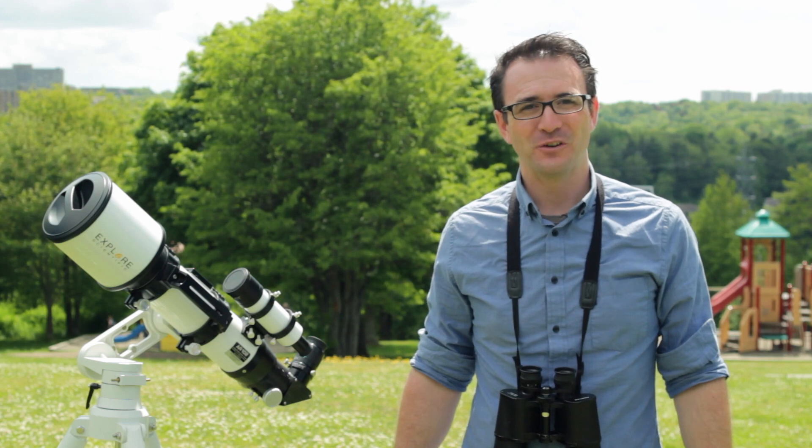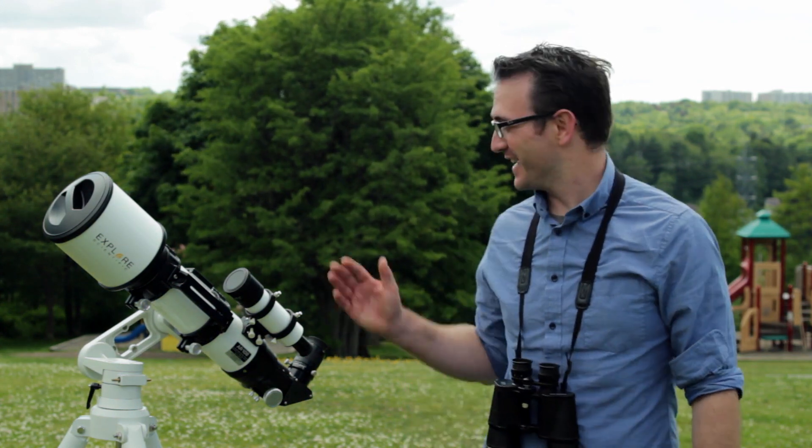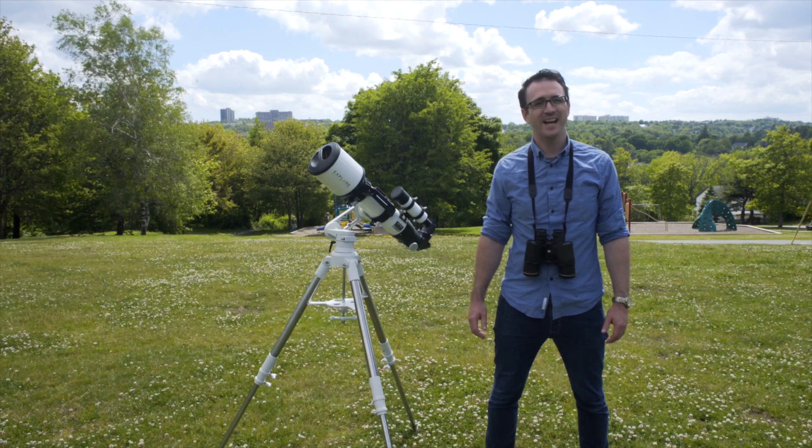The RASC does a lot of public outreach on astronomy, but we also have fun observing the night sky with our eyes, binoculars, and telescopes of all sizes. This is one of three videos exploring the many observing programs the RASC has to offer.